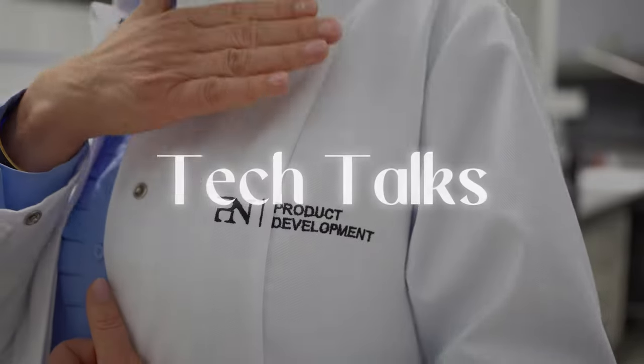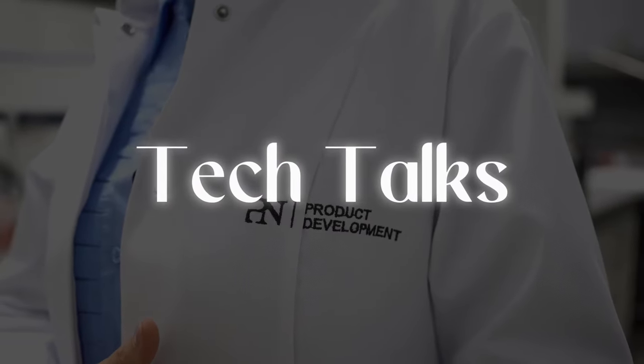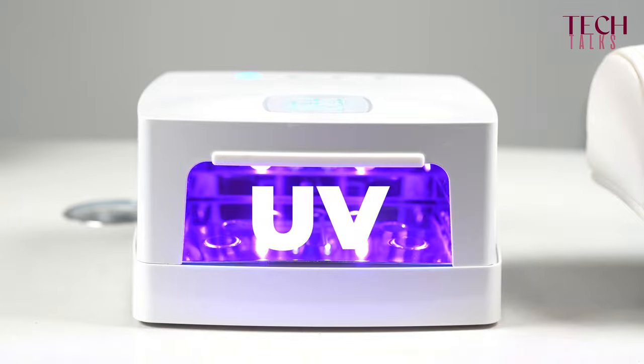Do LED nail lamps also emit UV light? Yes, they do. So even though there is a difference between UV bulbs and LED bulbs, the light emitted in your salon lamp will still fall within the UV range.